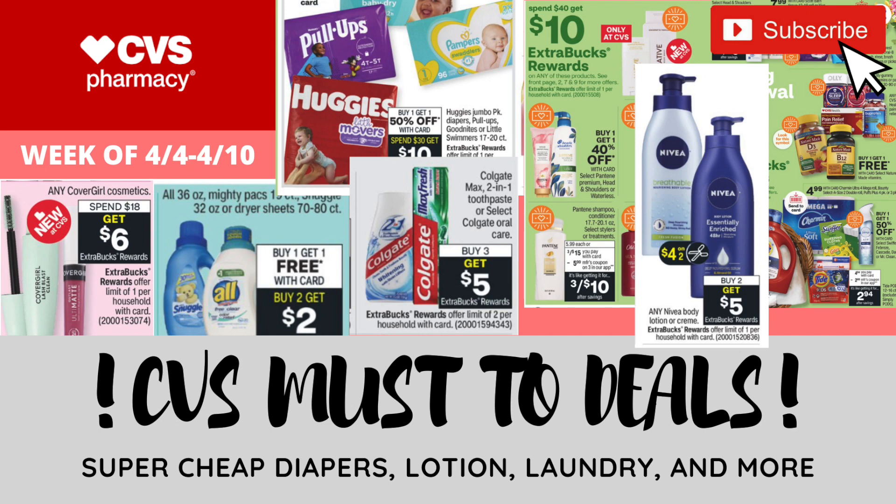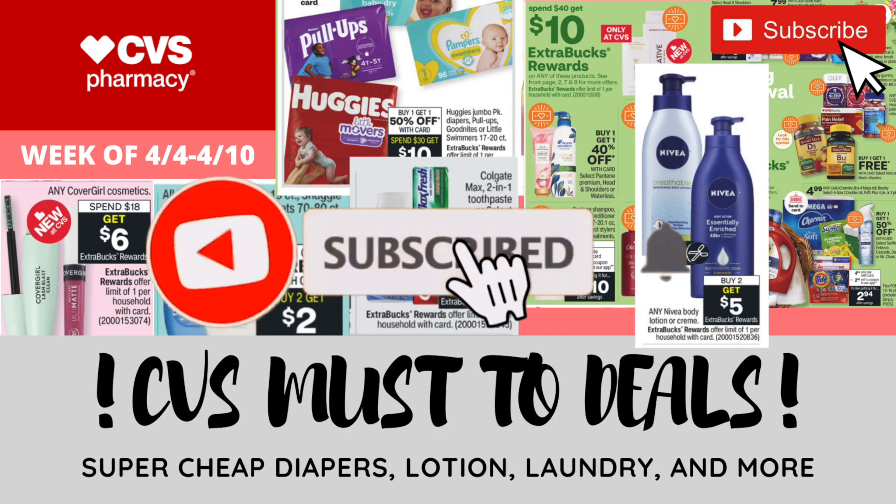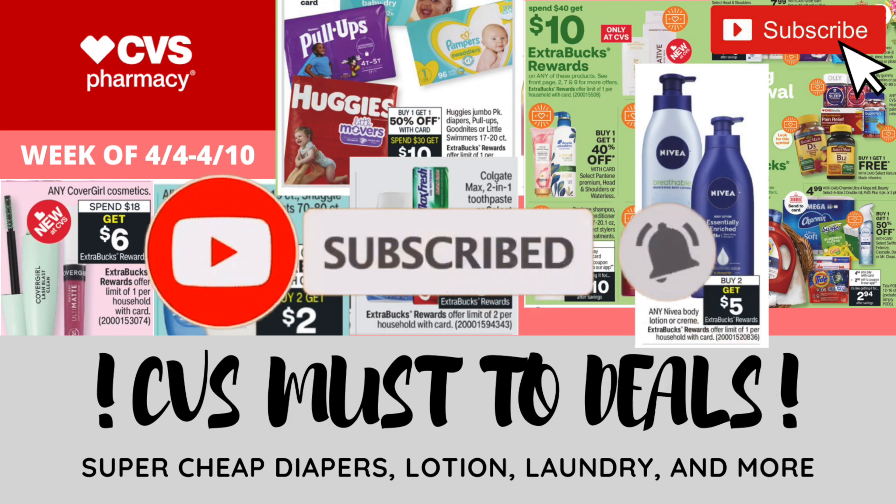Now, this week is a bit of a slow week, but we still have some awesome deals. I do have some updates for you guys and other things. So make sure if you enjoy the video, make sure you hit that thumbs up button. And if you haven't yet, make sure you hit that red subscribe button and the notification bell so you don't miss out when I post new videos.